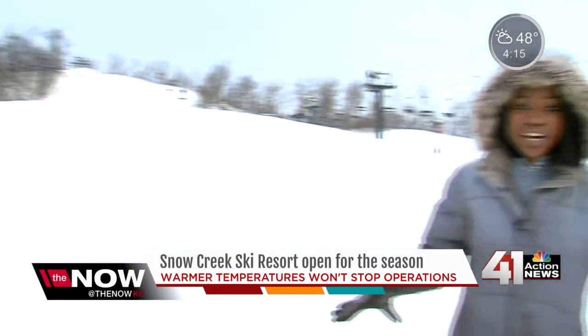All of this snow that I am standing on — I'm talking about 6 to 7 feet — has been made by machines that are spread out all throughout Snow Creek.